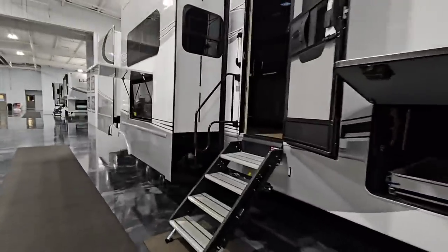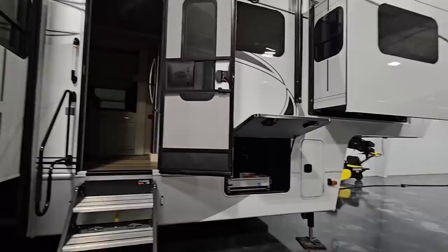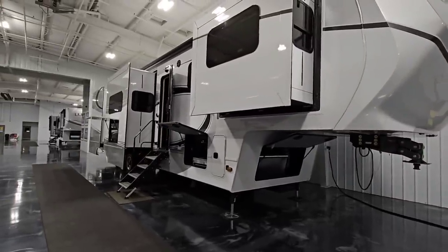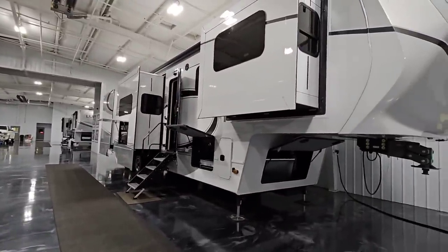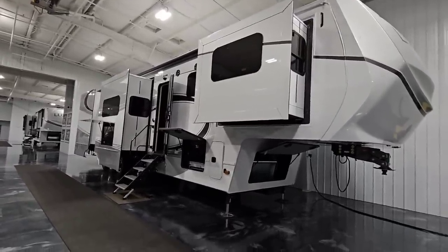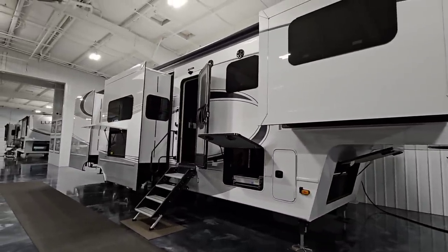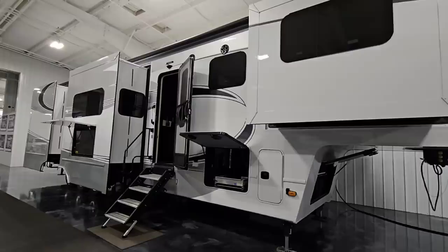We're not going to walk through this unit because everything is powered down. The unit we'll walk through in the next video is sitting right outside — it's a new floor plan, absolutely beautiful, 48 feet long, and weighs 27,000 pounds. It's going to be a beast. I felt it was important to give you the cover story on the Luxe brand first. This is not Montana, Grand Design, Alliance, Brinkley, or even DRV — this is several rungs above DRV in terms of luxury, construction, and what they're doing.